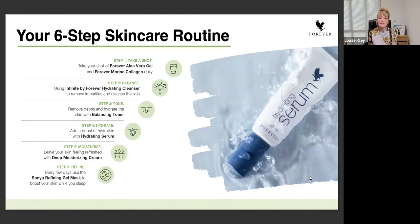The next steps are cleanse, tone, hydrate, moisturize, and refine. Some of these you will do morning and night, and others you may decide just to do in the morning. The most important thing is that you're personally using the product so you can recommend them to others, and then share the same information with your customers as well as your clients.